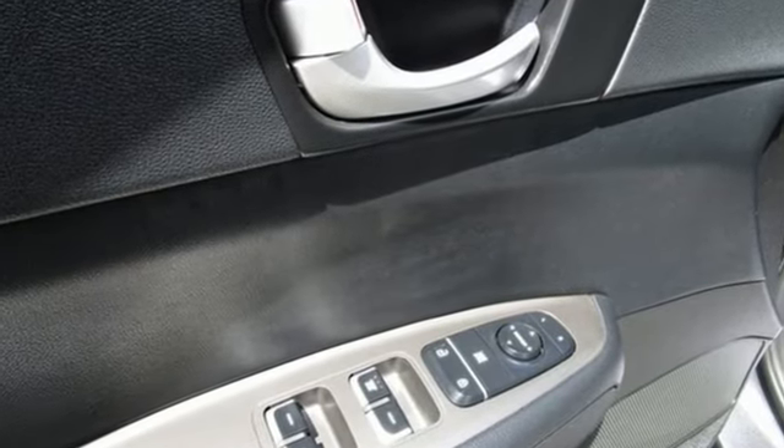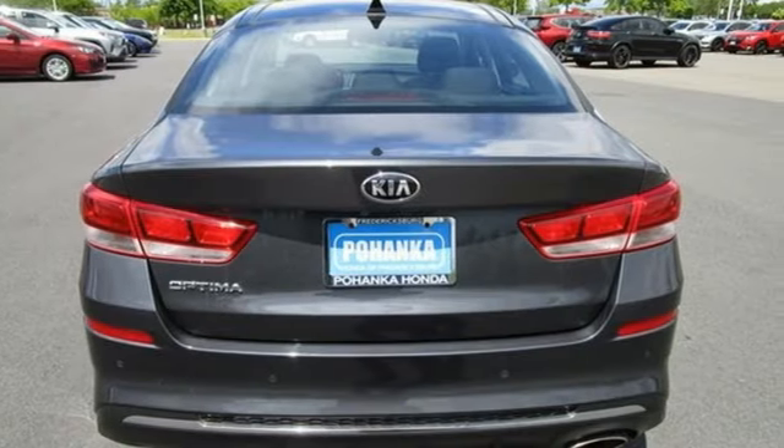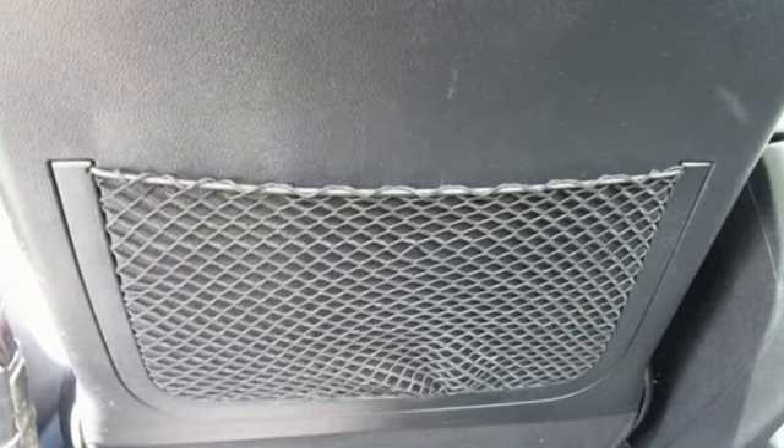It comes with all the amenities you need: Bluetooth streaming audio, manual tilting steering column, parking distance warning, USB port, and manual telescoping steering column.